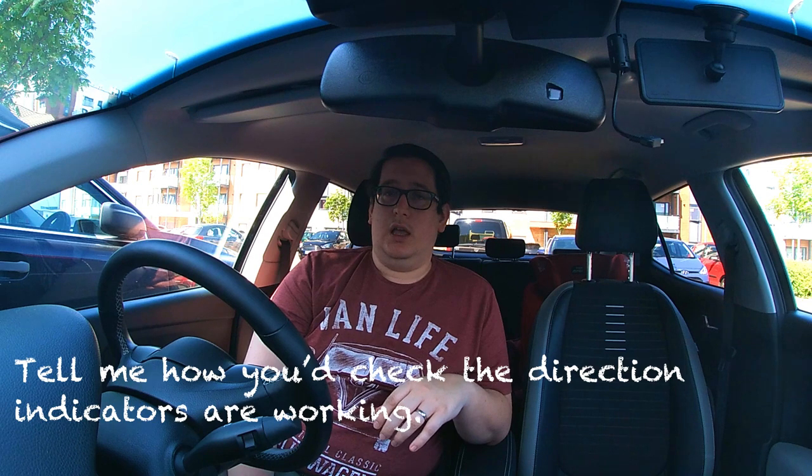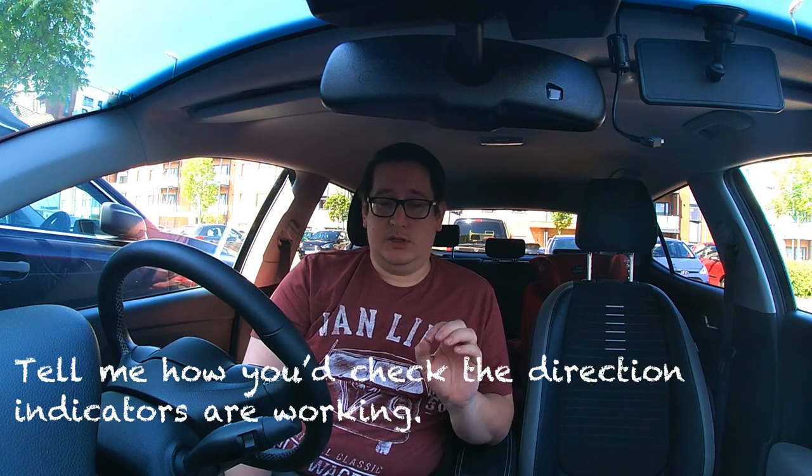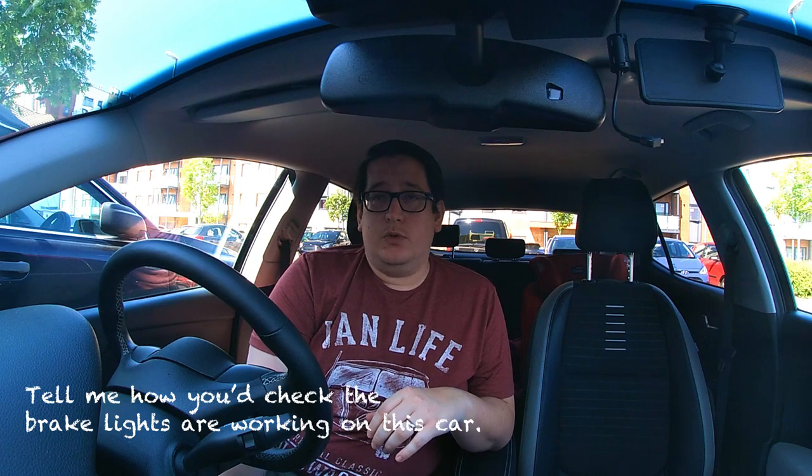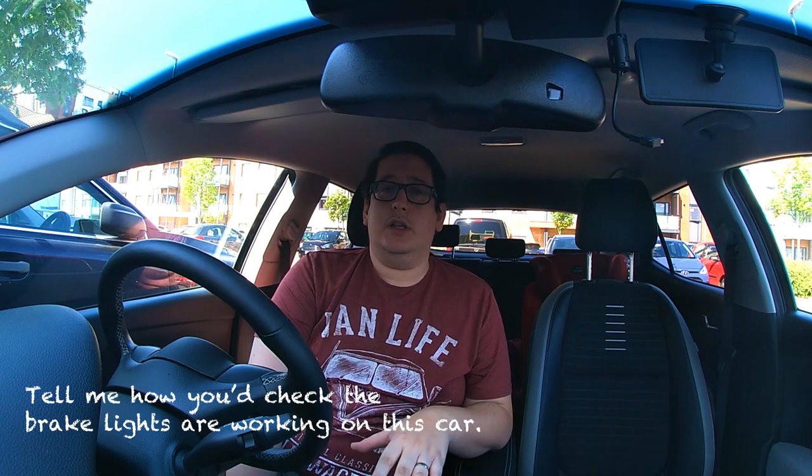Question seven: how would you check your direction indicators are working? Nice and easy — put your hazard lights on. The important second step is to get out and check that they're all illuminating as they should be.